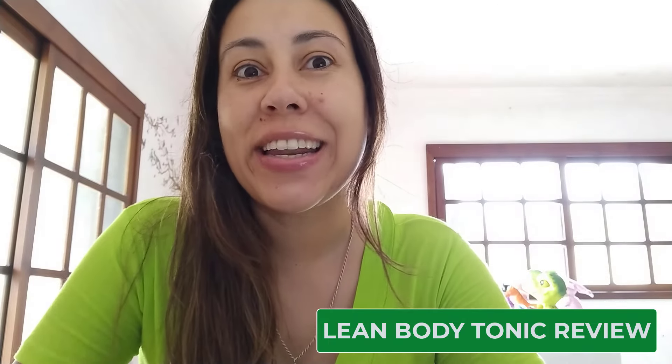Good morning, friends. How are you guys doing today? Welcome to this video review about the Nagano Lean Body Tonic.